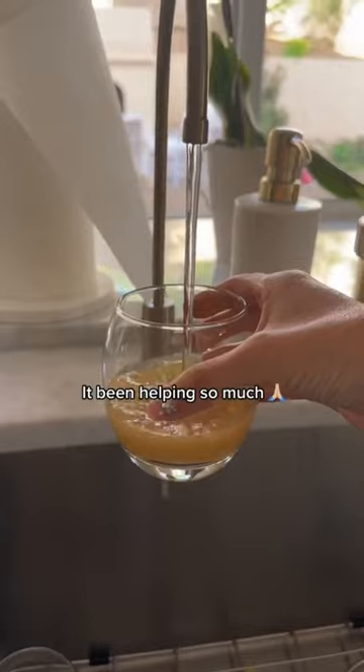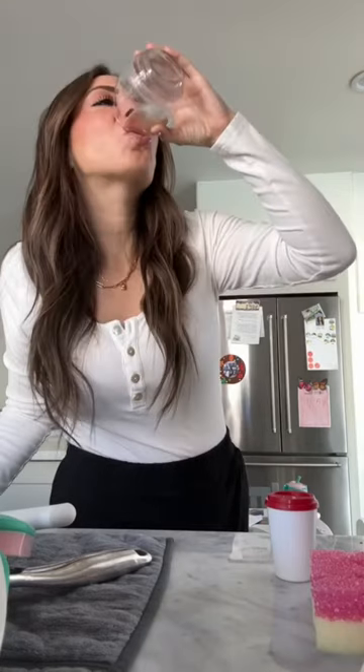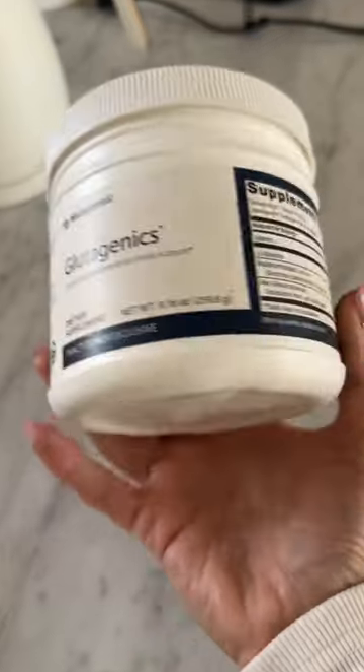This does taste a little gross, but I've been drinking it every morning because it helps so much with my stomach. Since I got my gallbladder out and I have Hashimoto's, everyone keeps asking me what I've done to help with my stomach.